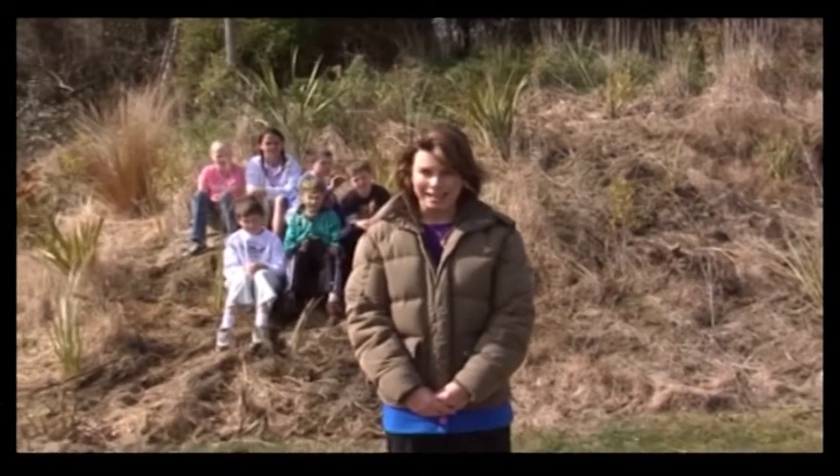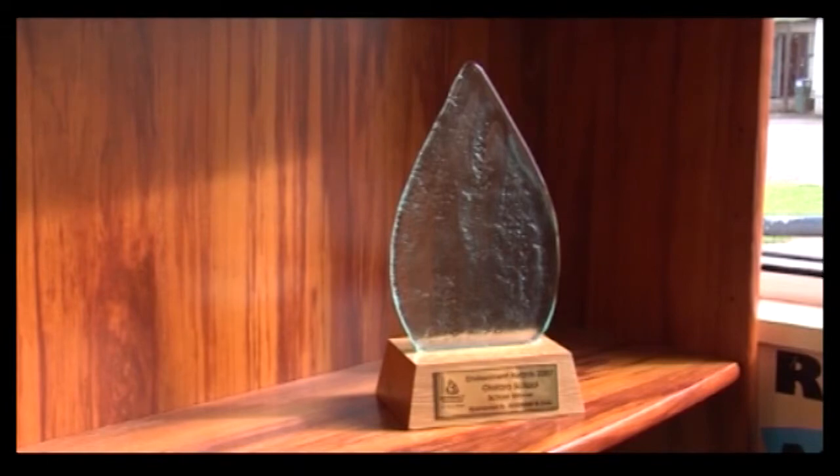Earlier this year, Otatara Primary received an environmental award for their native seed planting project, and today we've recruited some of the students to find out about their scheme. Elliot, can you tell us what Otatara Primary won at the Southland Environmental Awards? We won this award and the trophy in the background for planting seedlings and helping the environment. We get fantastic support from our community — a parent, Barry Smith, has worked on the project almost from conception with the children and still plays an equally big part even though his children have since left the school. A staff member works alongside him too.